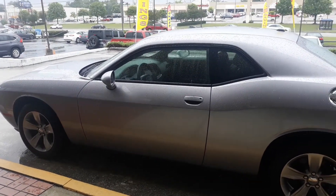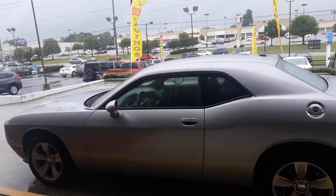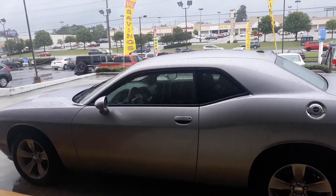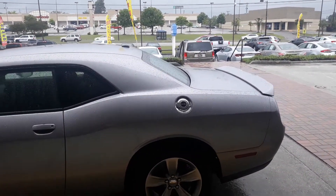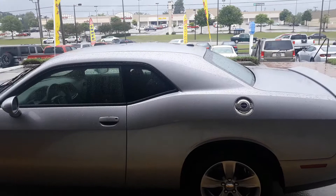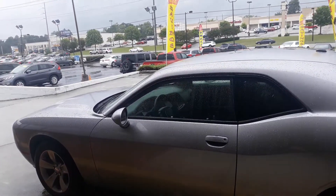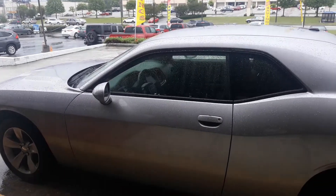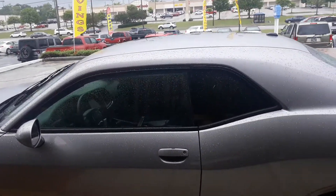Hello, David. This is Eric with Tamron Honda and Hoover. Just wanted to shoot you a quick video to let you know that we do have that 2018 Dodge Challenger here in that nice billet clear coat. This is the XXT model — it does have quite a few features. Just wanted to shoot you a quick video to introduce myself as well as the vehicle, so that way you know exactly who you'll be working with when you come inside to take a look at this beauty.